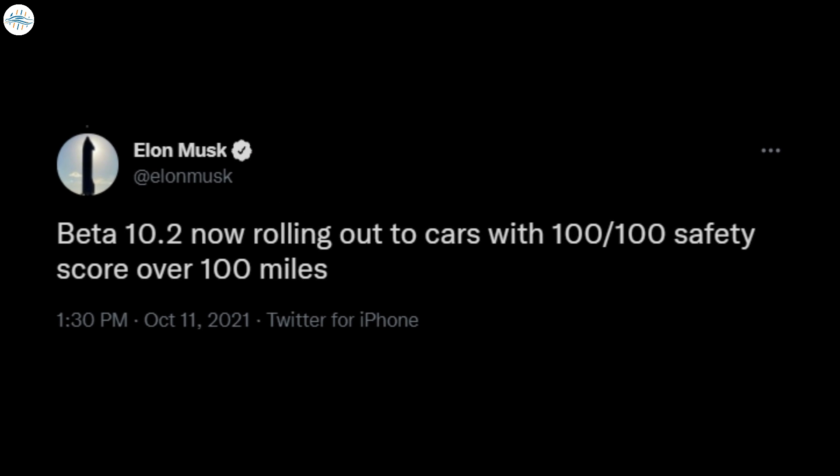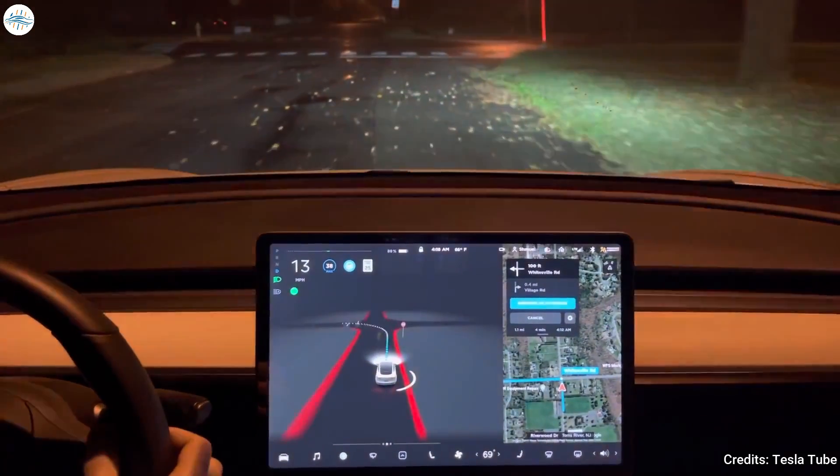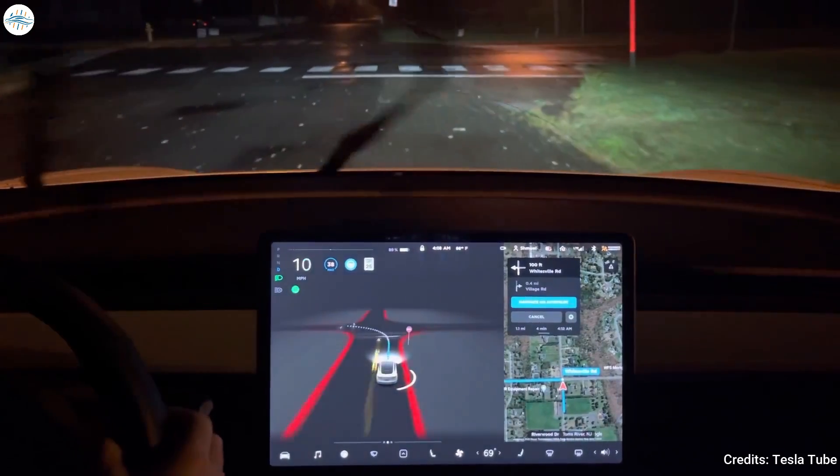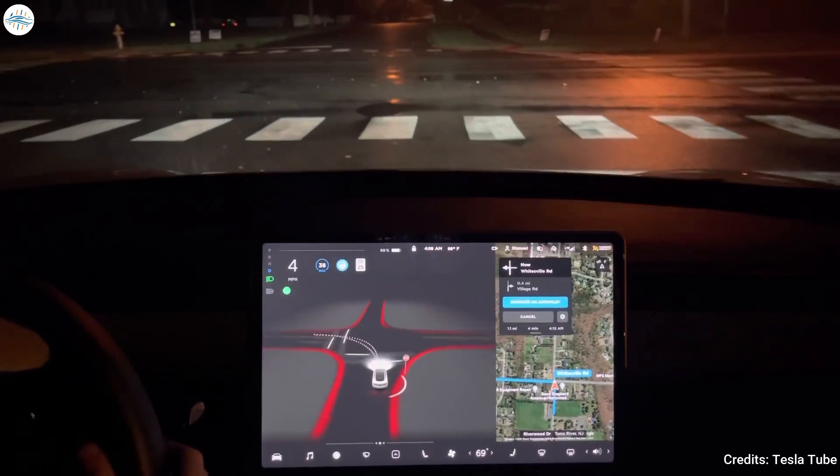Amidst social media posts from veteran FSD beta testers who have been part of the program for the better part of a year, Tesla CEO Elon Musk tweeted that FSD Beta 10.2 is being rolled out to cars that have received a safety score of 100 for the past 100 miles. This would likely result in a great number of new testers, as numerous Tesla owners have been working really hard to qualify for the rollout of FSD Beta 10.2.